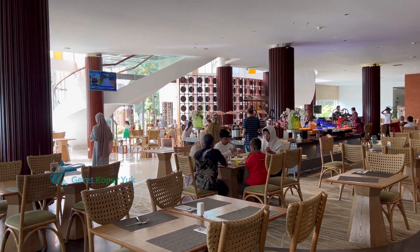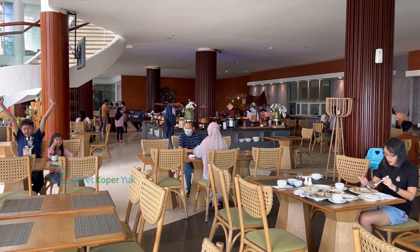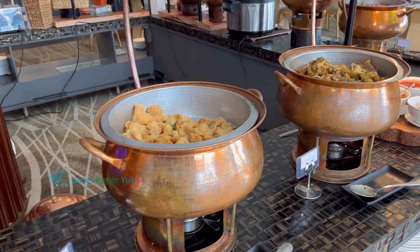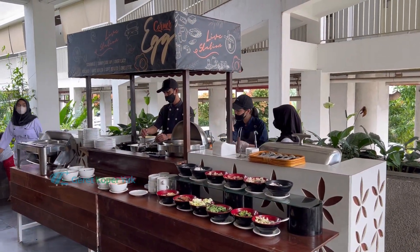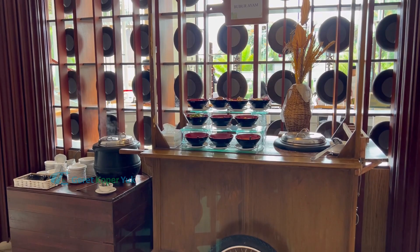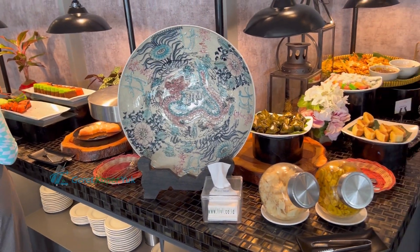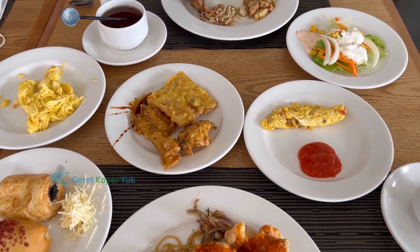Breakfastnya saat ini adalah buffet, tidak ala carte seperti video sebelumnya. Letaknya di resto di belakang resepsionis lobby. Area tempat duduknya banyak, ada yang indoor dan outdoor. Pilihan makanannya beraneka macam dan lengkap: ada aneka telur, aneka mie, masakan Indonesia seperti soto dan pecel, Asian food, western seperti sosis, menu pondokan seperti kolak pisang, aneka gorengan, dan bubur ayam. Rata-rata rasa makanannya enak, kami memberi nilai 8,5 dari 10 untuk rasa makanan waktu breakfast.